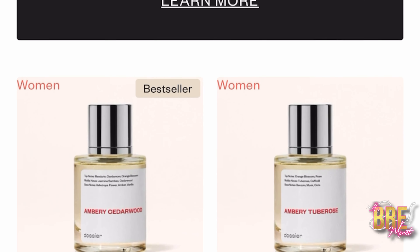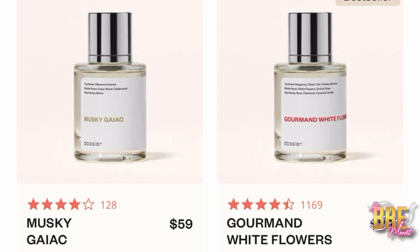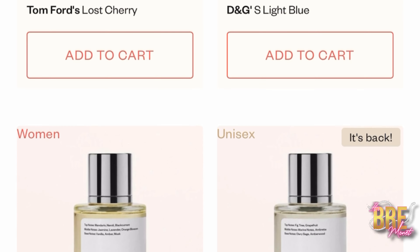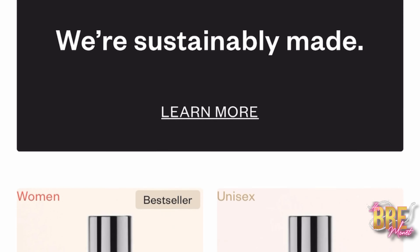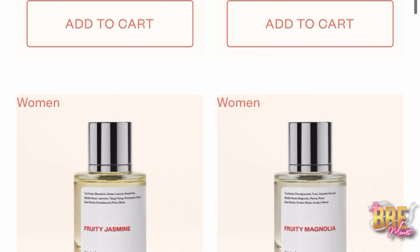They also have a welcome offer up to 20% off, and you could get up to 30% off on your first order by using the discount code. The extra 10% applies at checkout on top of the website offer, and you can use my discount code, which is BrieMonnet10.